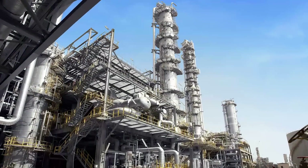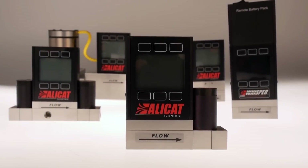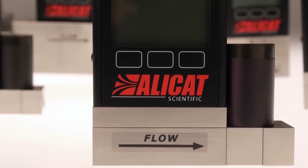Whether monitoring coastal refineries, keeping airports safe, or replicating the atmosphere of Mars, Alicat Scientific's mass flow and pressure instruments deliver rapid results to researchers and engineers worldwide.